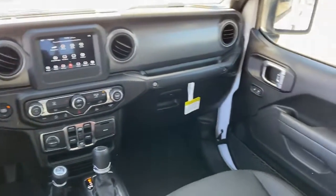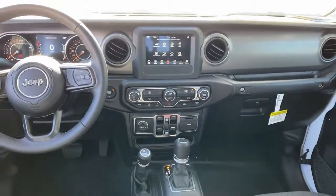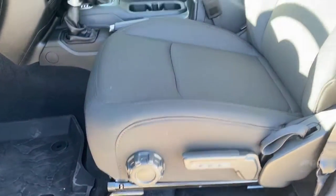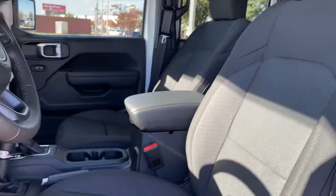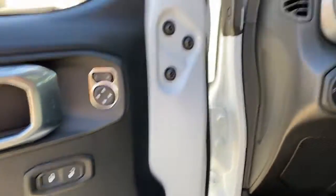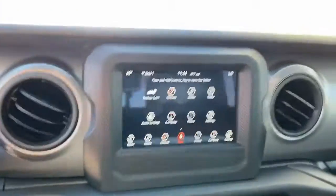The following are some of this vehicle's highlighted options: keyless entry, fog lamps, satellite radio, backup camera, heated mirrors, trailer hitch, electronic stability control, aluminum wheels, leather-wrapped steering wheel, and Bluetooth connection.